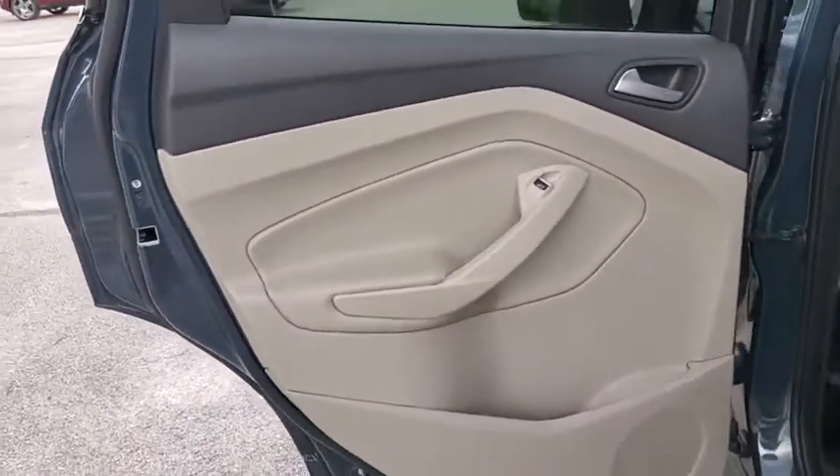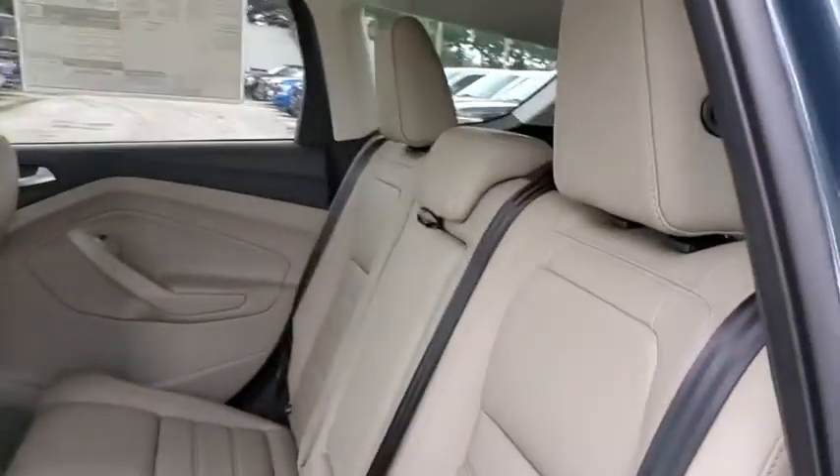Brake assist, remote keyless entry, panoramic roof. Come take a test drive today.